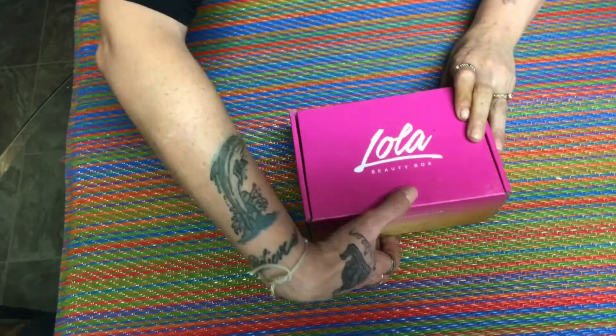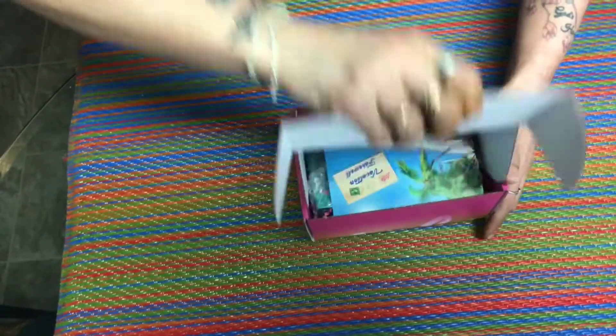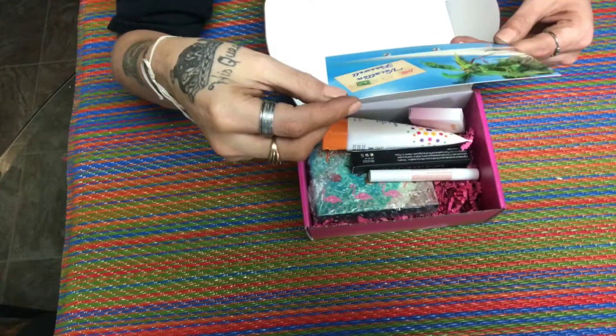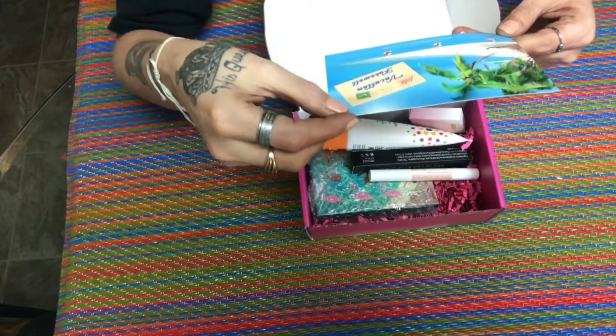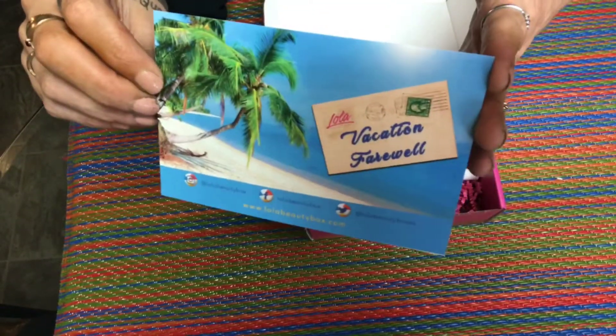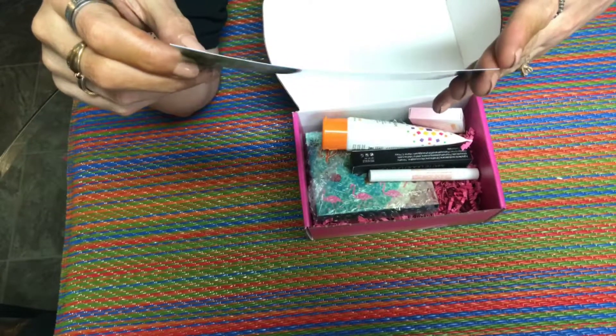Let's see what's in here. Here is the card and it says 'Lola Vacation Farewell.' On the back it has the prices of everything and tells you about it all.